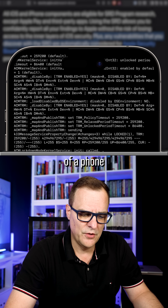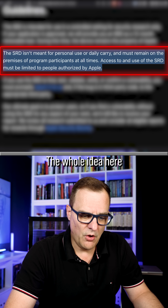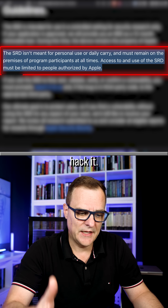Here's an example of a phone. This wouldn't be used for personal or daily carry — the whole idea is that you get a special phone to basically hack it.